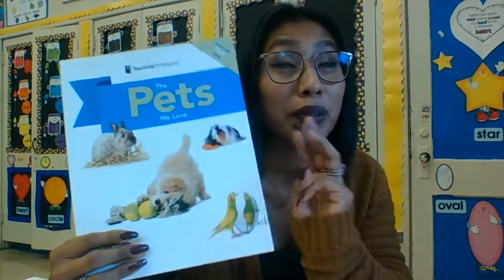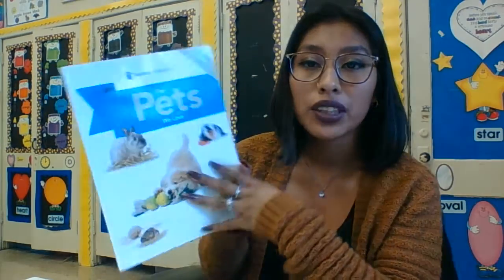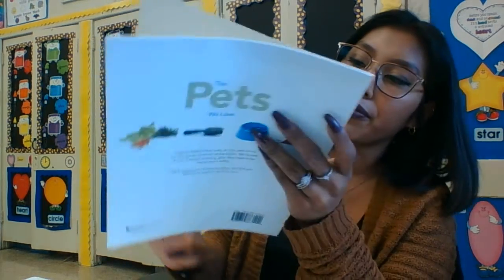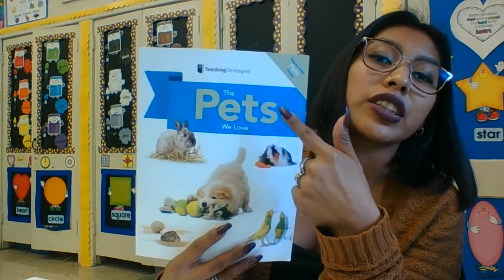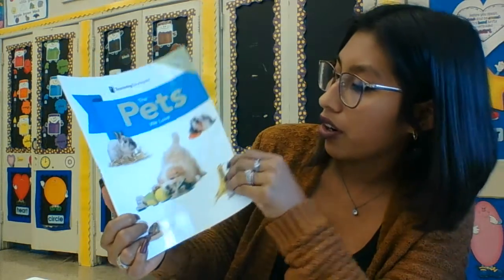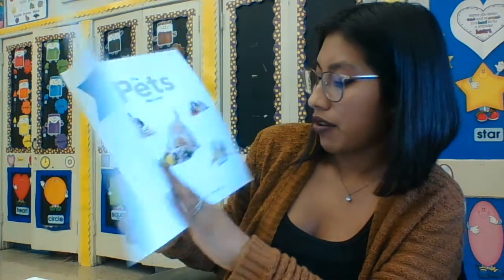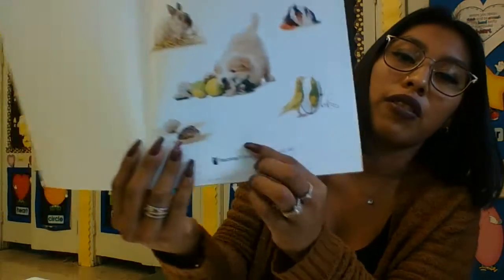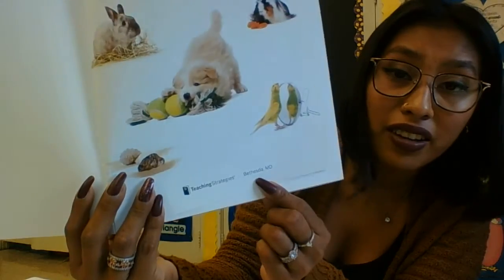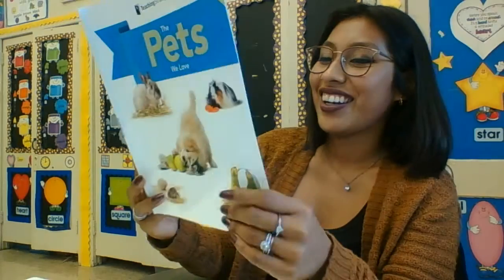All right, hey friends! So we're going to read a book today, and we're going to split it into three videos. This one is called 'The Pets We Love.' This is our front cover, spine, and back cover. This is our title — 'The Pets We Love' — and our author is on the inside page right here. That's Besta.